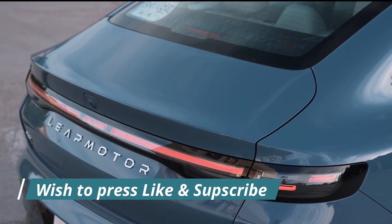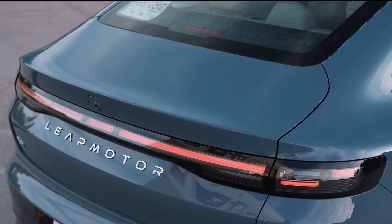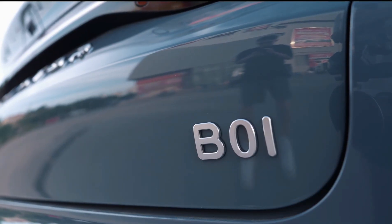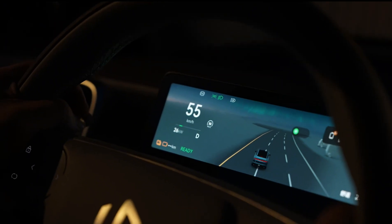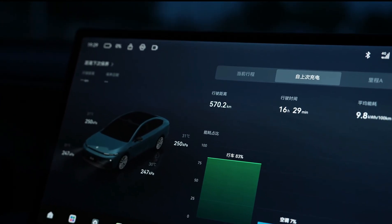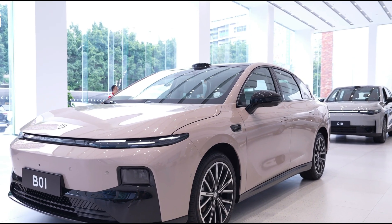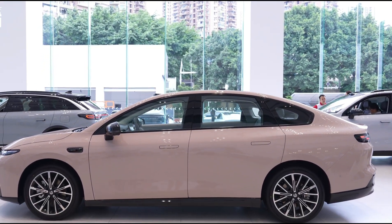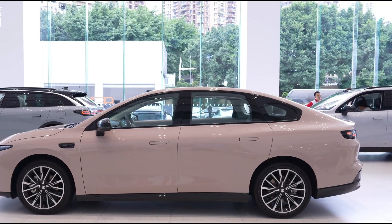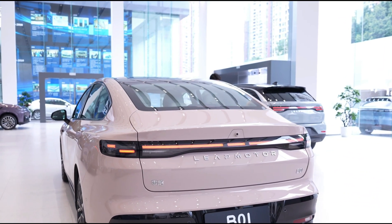With its bold design, advanced intelligent driving system, and competitive pricing, the Leap Motor B-01 looks ready to make serious waves in the compact electric sedan market. It undercuts many rivals on price while offering cutting-edge features often seen in premium EVs. If Leap Motor can deliver on its promises, the B-01 could become a breakout hit — not just in China, but in global EV discussions as well.